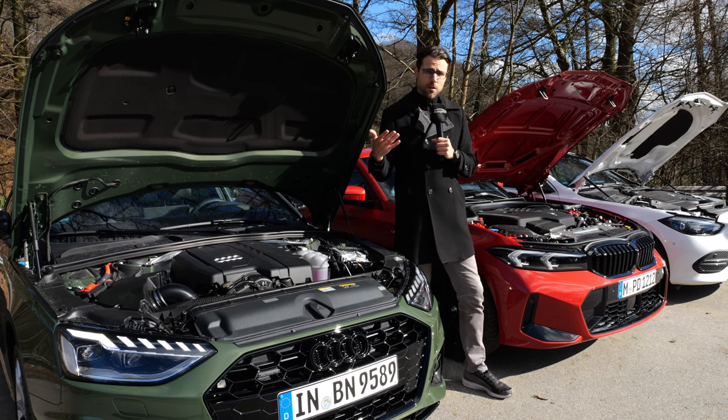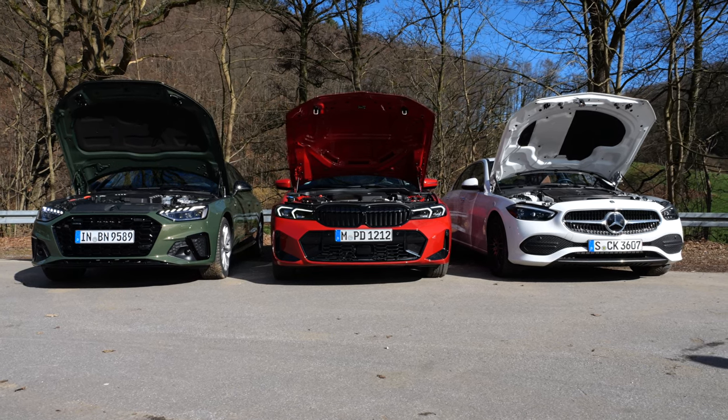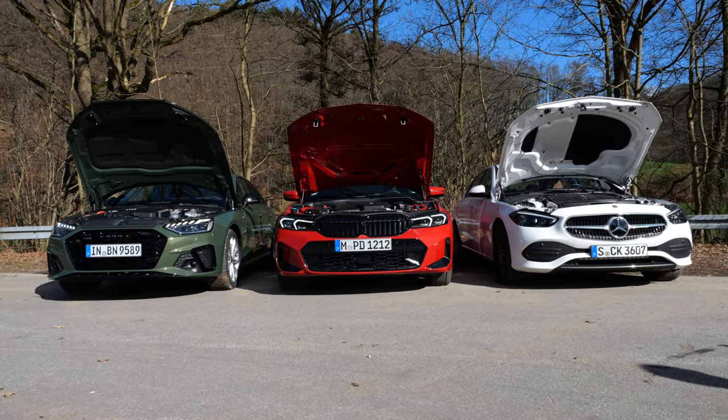Engines today: the most common ones, two-liter four-cylinders each. Audi and BMW also offer six-cylinders, while the C-Class is now all about four-cylinders.